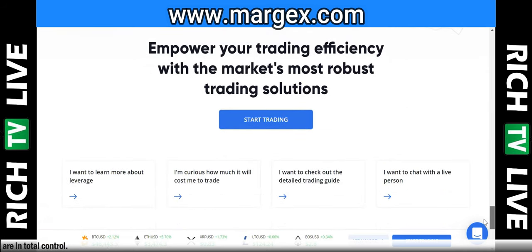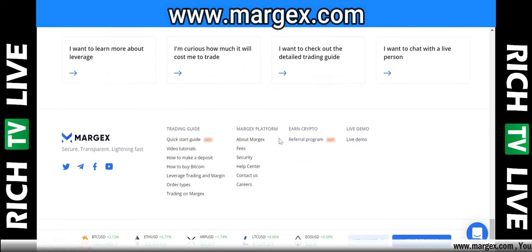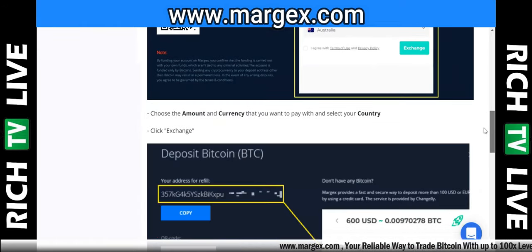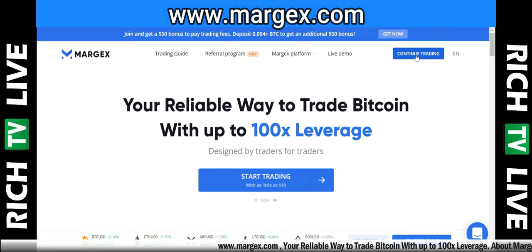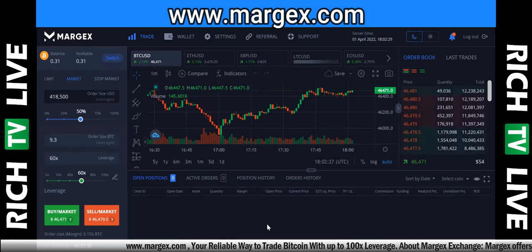Empower your trading efficiency with the market's most robust solutions. Everything you need is here: live demos, referral programs, information about Margex, their fees, help center, contact, quick start guide, video tutorials, how to make a deposit, how to buy Bitcoin. Very simple — click on 'how to buy Bitcoin' and they break it down really simply. Good quality platform.